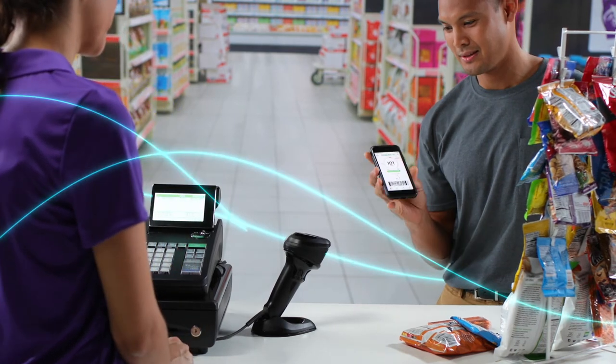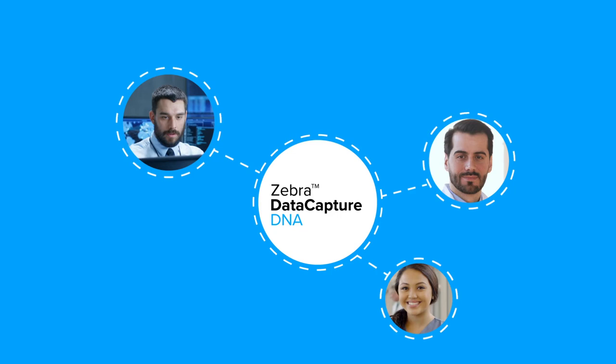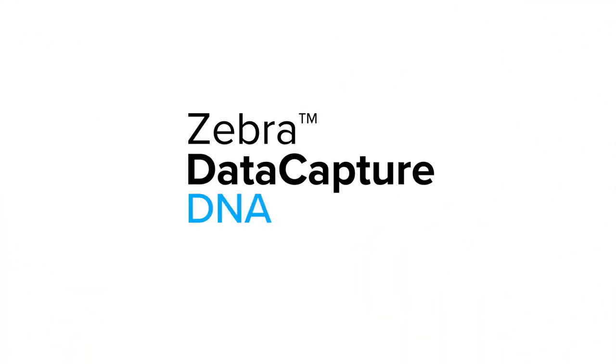With capabilities gained from decades of R&D and real-world experience, your team will appreciate the simplicity it brings to their operations. You'll value the new levels of productivity and revenue it delivers. Zebra Data Capture DNA — your scanner's built-in advantage.